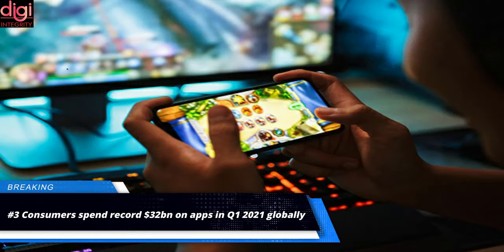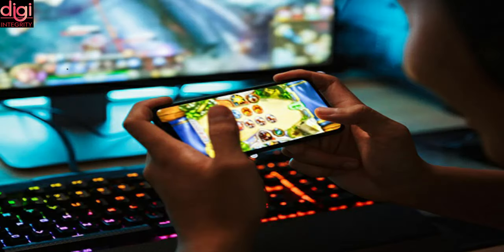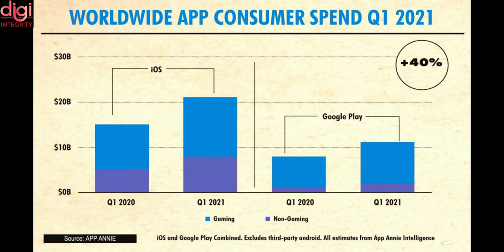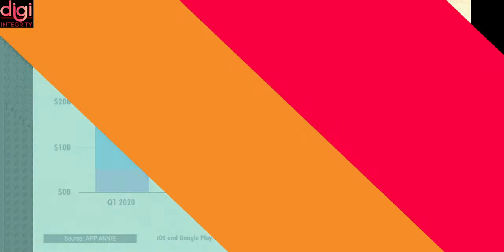Consumers spent $32 billion on in-app purchases across iOS and Google Play globally in Q1 this year — the biggest quarter ever and 40% up from the same quarter last year. The growth in Q1 2021 was shared equally by both platforms, with consumer spend growing 40% to $21 billion on iOS and by the same percentage to around $11 billion on Google Play.